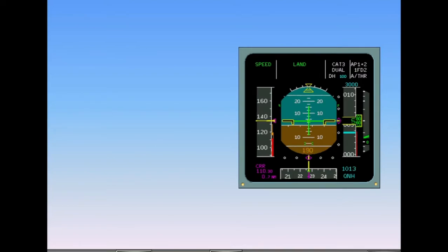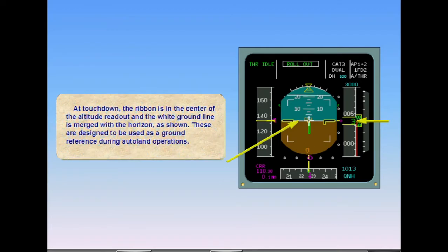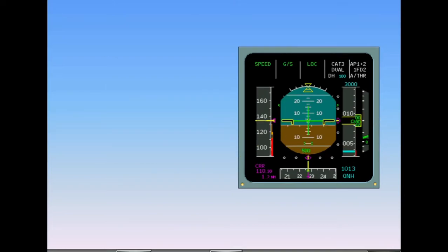At touchdown, the ribbon is in the center of the altitude readout and the white ground line is merged with the horizon, as shown. These are designed to be used as a ground reference during Autoland operations. In addition to the visual indications during approach, there is a synthetic voice for radio height announcement.